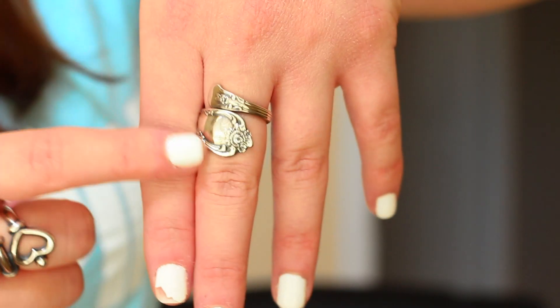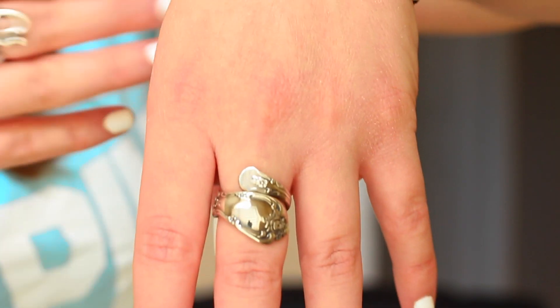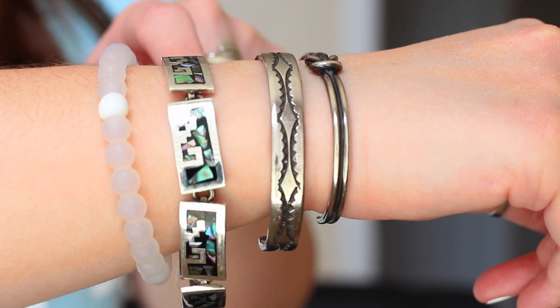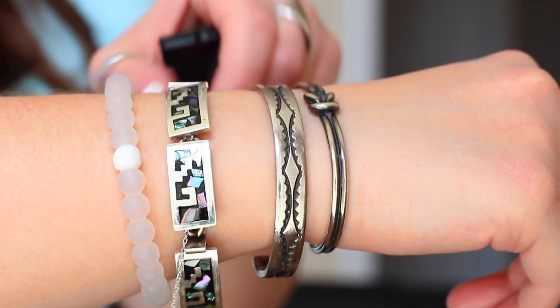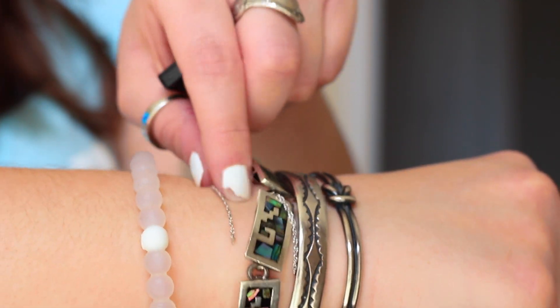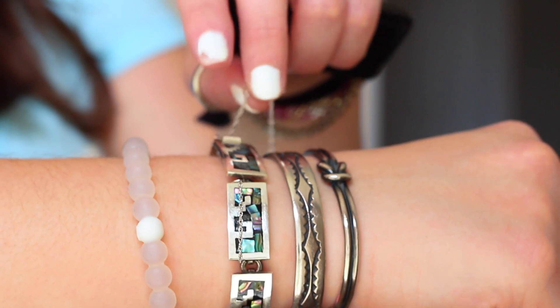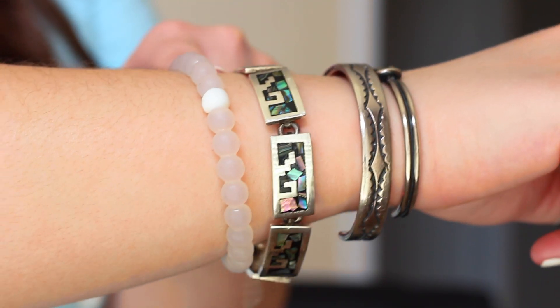I also got a spoon ring, which I've been in love with — you guys know I love my rings and my spoon rings. The other thing I ordered online, pre-owned, was this bracelet — it's just a really nice vintage bracelet. I've had really bad luck with it though, because the safety chain just keeps breaking off. But otherwise it is simply gorgeous and stunning and I absolutely love it.